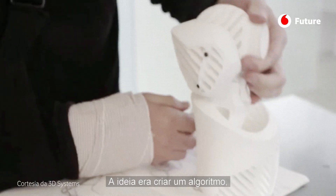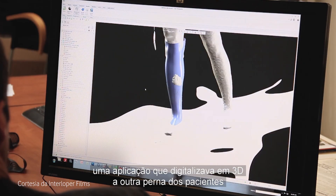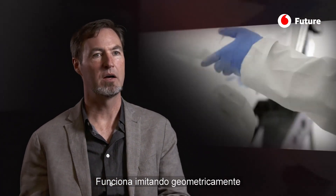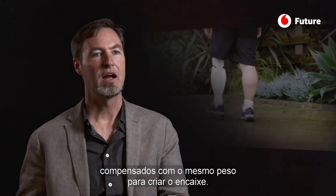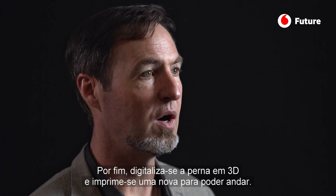The idea was to create an algorithm, an app, where you could 3D scan the person's other leg, run it through software that could generate a new leg by mirroring that geometry, running it through processes that would create the knee, the ankle, compensate for weight to create the socket, and then allow a leg to be 3D printed so they could print the new one and go for a walk.